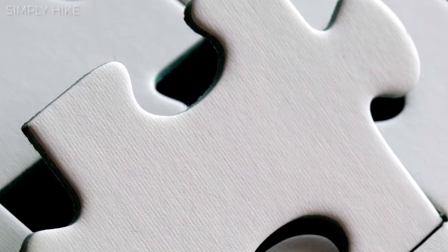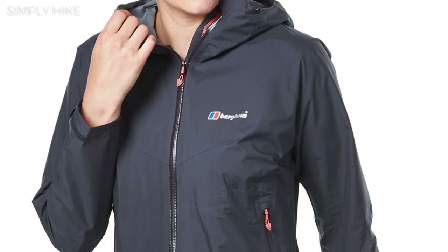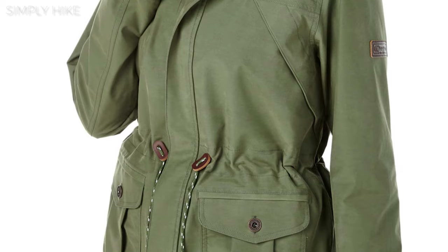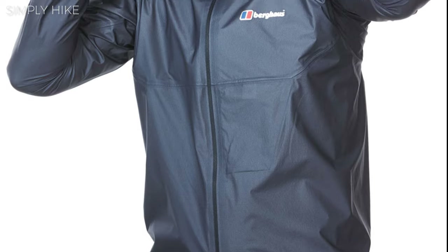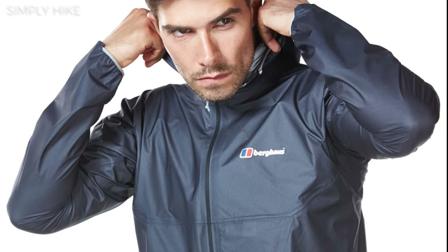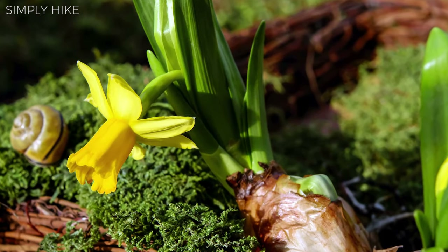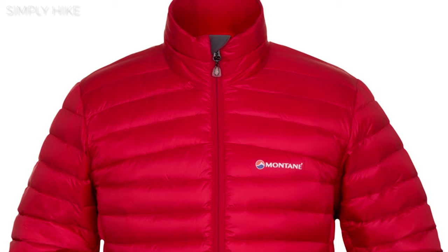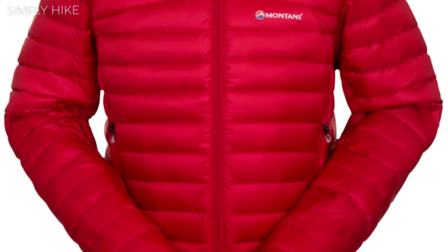The last piece of clothing is, of course, a waterproof jacket. Just like the 100-weight and 200-weight fleeces, there are different styles of jackets for each season. What we recommend is buying a lightweight jacket with good quality waterproofing, like Gore-Tex or eVent, for spring and summer. Then layer it up for the winter with a thicker fleece or a down jacket to keep you warm and waterproof.